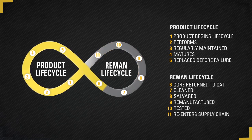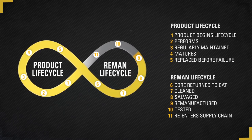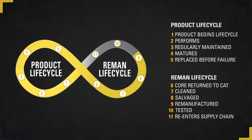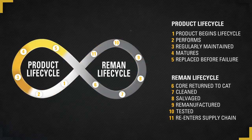The product is returned to a CAT dealer, then it enters the Reman supply chain where it is cleaned, inspected, salvaged, and ultimately remanufactured to its original performance specifications along with the latest engineering updates. After it's tested, the newly remanufactured CAT product re-enters the supply chain.